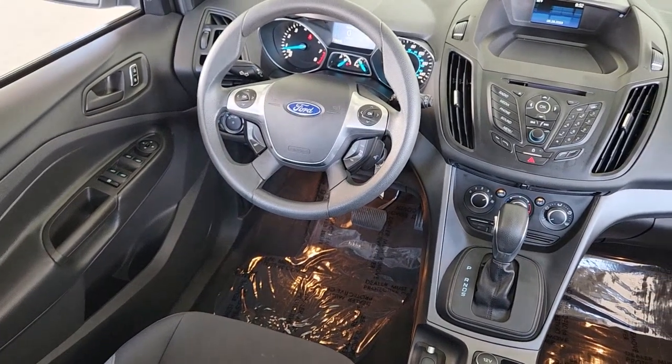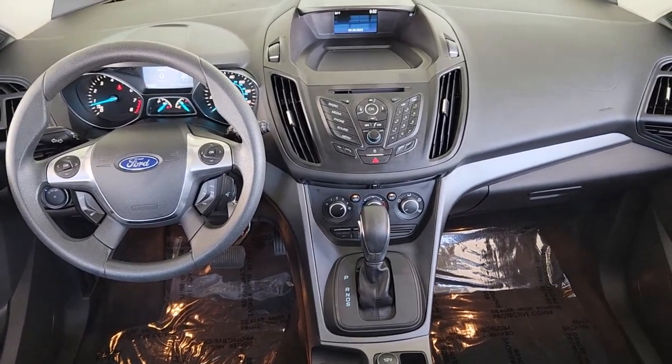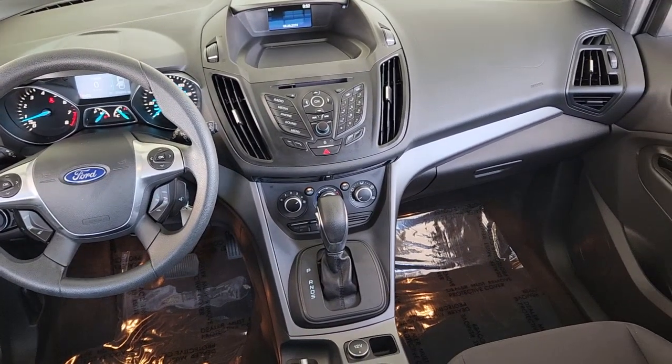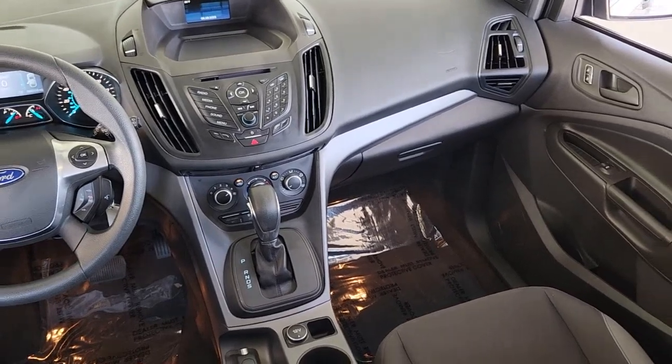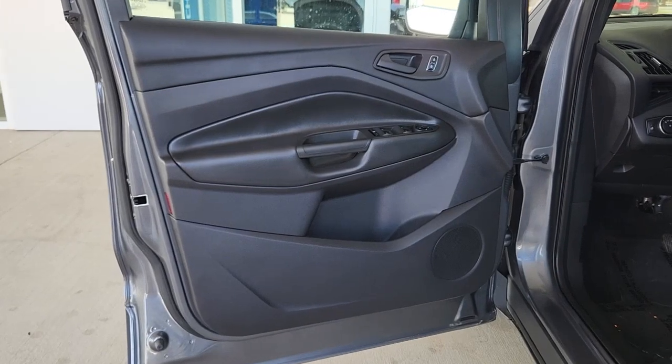Keyless entry, steering wheel audio controls, heated front seat, alarm, electronic stability control, rear spoiler, traction control, intermittent wipers, tire pressure monitoring system, passenger vanity mirror.